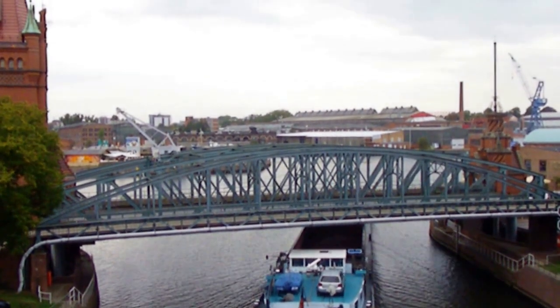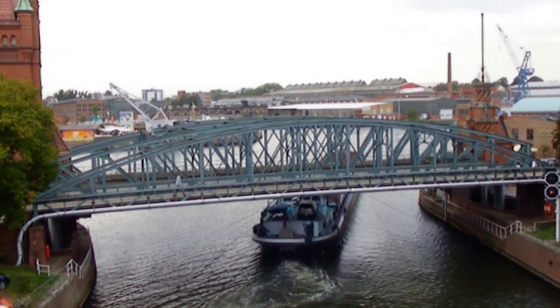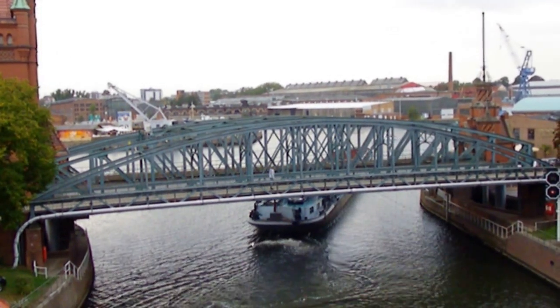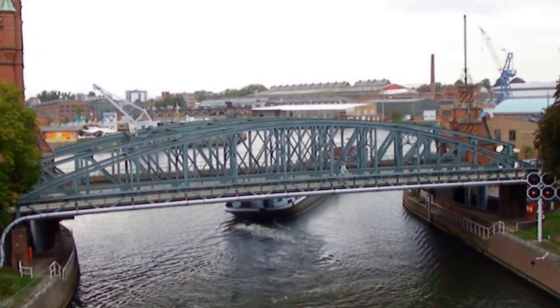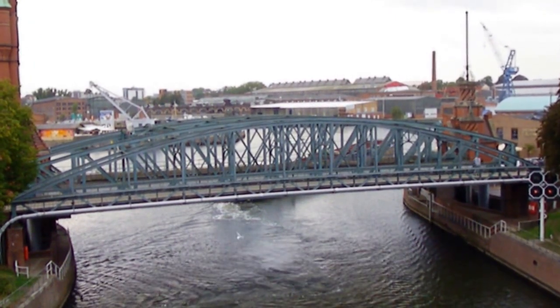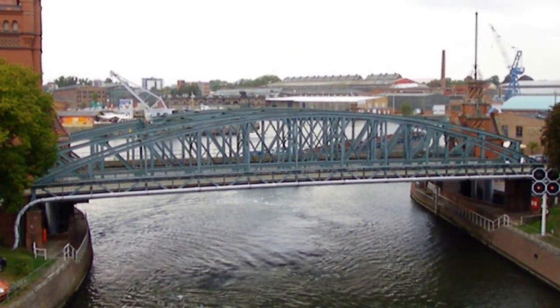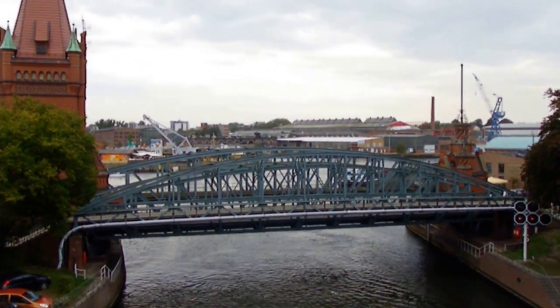It'll be a matter of a couple of minutes until the center span lowers itself back into position and traffic will be served again. Now the span is being lowered — I'll give you a close-up here. As you can see, the center span is lowering to the same level as the street. This gives you a good idea of how the vertical lift bridge works.